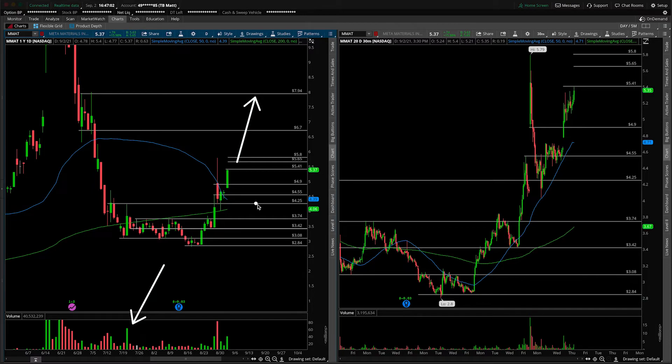Those are my thoughts. If it does pull back, anything underneath $5.41, probably just avoid this one — let the dust settle, wait for some more structure to build out and a more clear trade setup to develop. That's going to wrap up the video. If you enjoyed the update, let me know in the comments section or by giving the video a thumbs up. Don't forget our main channel is linked in the description. I wish you a green trading week.